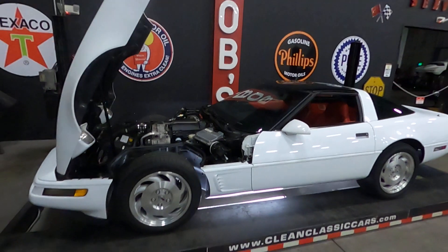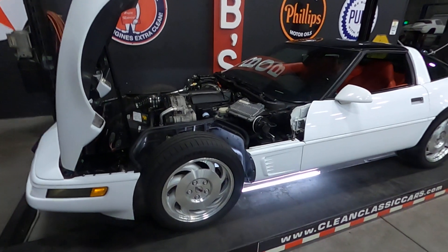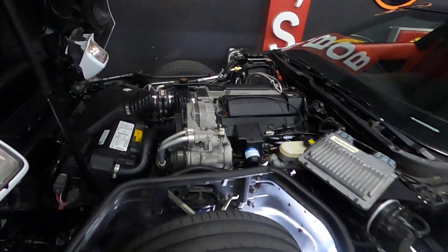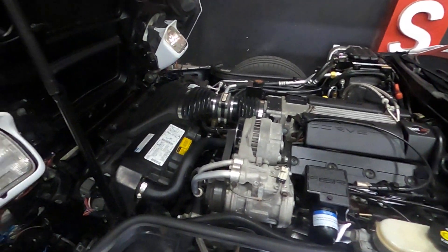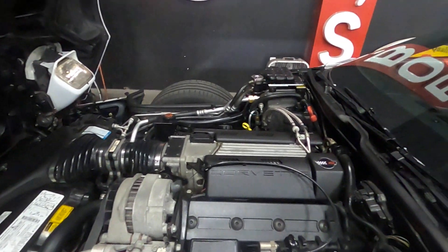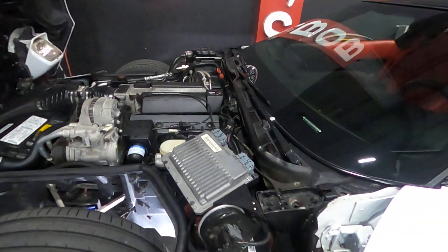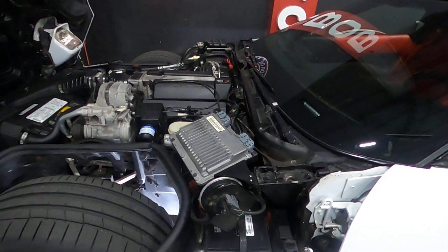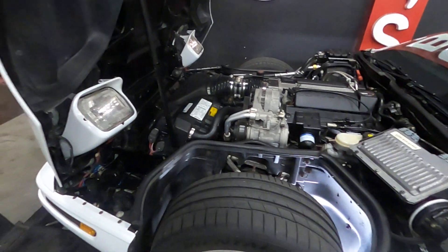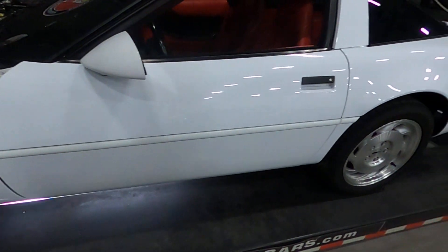You can see the exterior is in white. It does have a 5.7 liter V8, which we'll go ahead and start up shortly. The engine compartment is very clean. The vehicle has just over 38,000 miles — 38,007 miles — and is in very good condition.